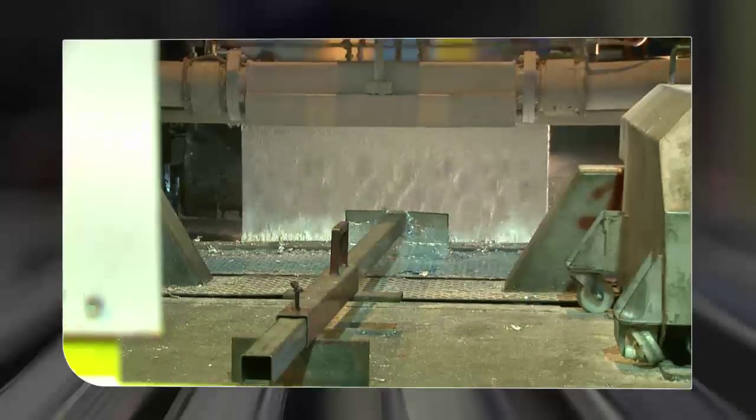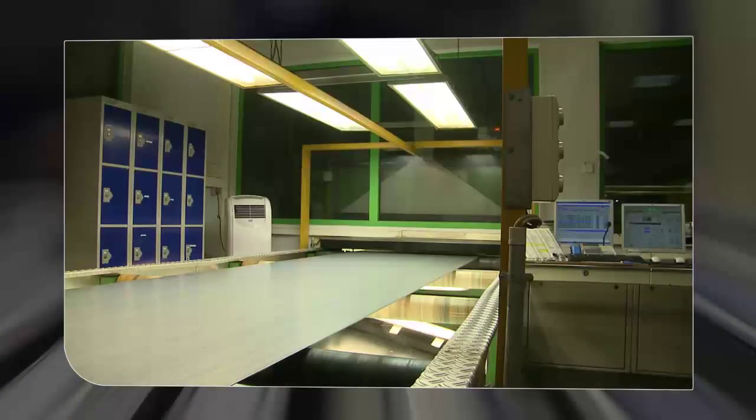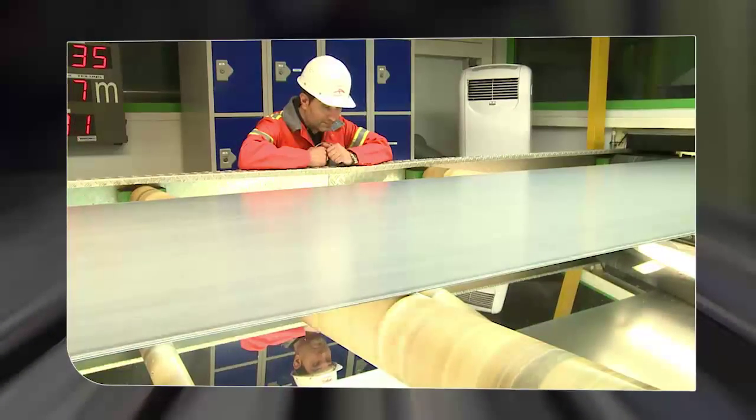Magnelis is produced on a standard hot-dip galvanizing line with specific additions of aluminum 3.5% and magnesium 3%. Although galvanizing is an old, well-known process, for Magnelis we have defined and implemented specific control measures for the key process parameters.